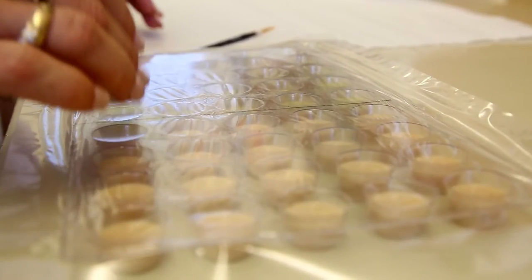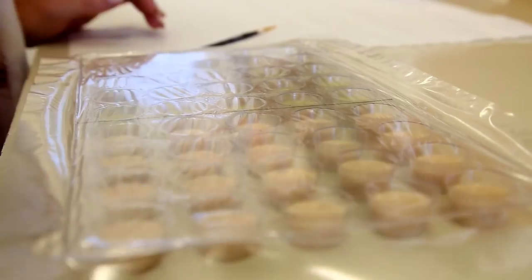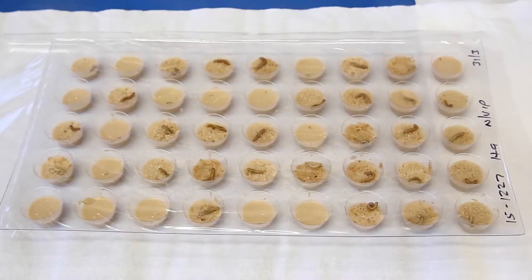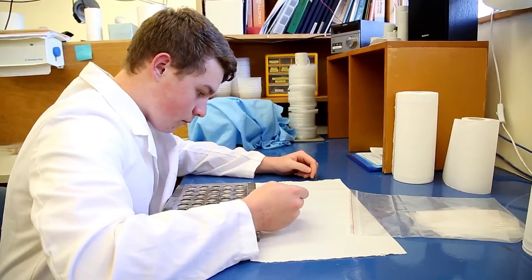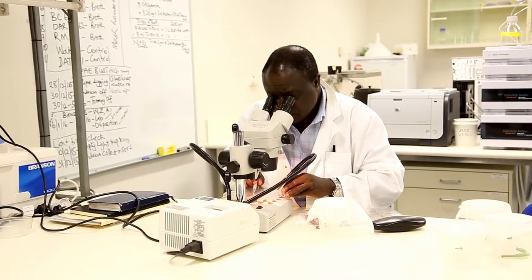A lab assistant is putting tiny caterpillars into a tray made up of small plastic cups containing food. The trays are covered with clear plastic so that the caterpillars can't escape, and breathing holes are added once the tray is sealed. Caterpillars at various stages of growth can be seen in the lab storeroom. We collaborate with other people within the industry to send us samples from all over, and we screen those animals to see whether or not they're developing resistance to the insecticide that's been engineered into the cotton. We then report those results back to the industry, and the industry uses those to try and outsmart the pest.